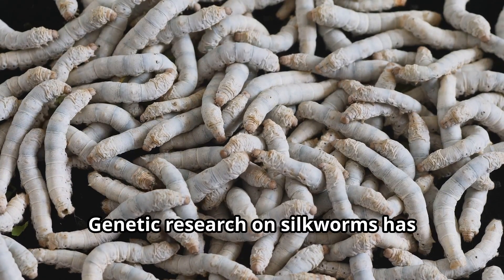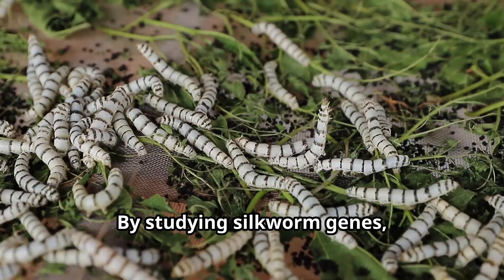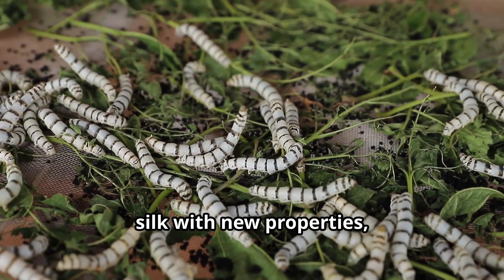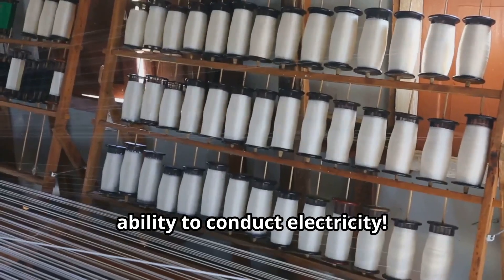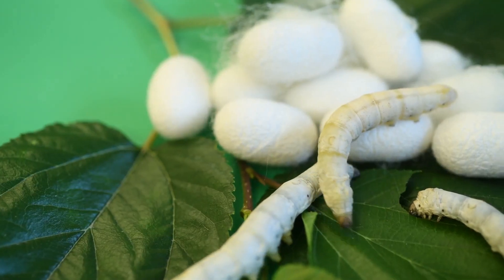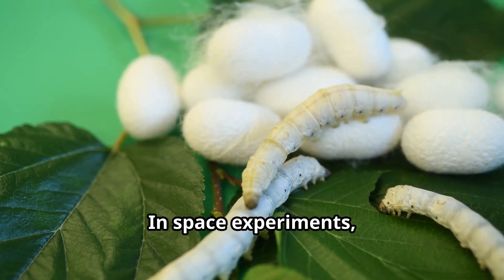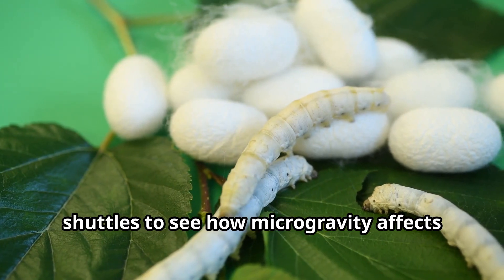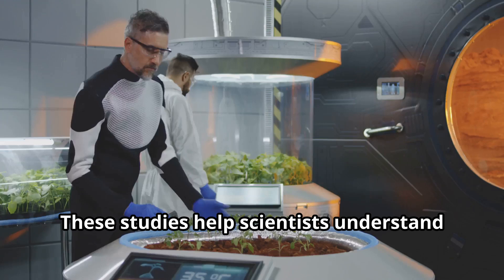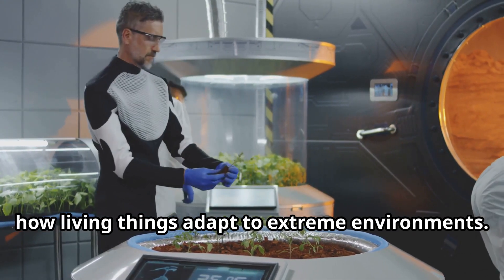Genetic research on silkworms has helped scientists understand how insects grow and develop. By studying silkworm genes, researchers have learned how to create silk with new properties, like increased strength or even the ability to conduct electricity. In space experiments, silkworms have been taken aboard space shuttles to see how microgravity affects their ability to spin silk. These studies help scientists understand how living things adapt to extreme environments.